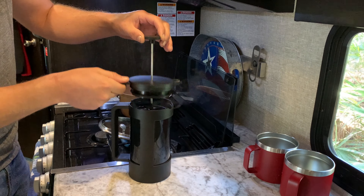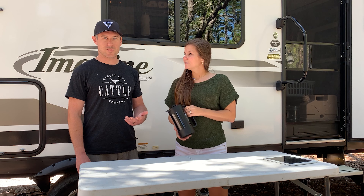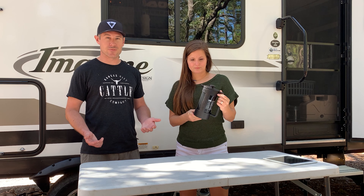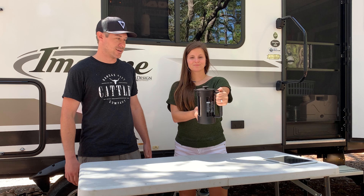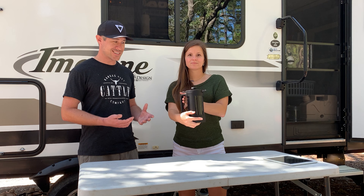Number one boondocking product that we cannot live without. As you know, us Larrisons love our coffee, and with a lack of full-time electricity in our camper, we had to think outside the box. The Bodum Starbucks French Press has been a lifesaver — keeps us functioning every morning. It's plastic so you don't have to worry about it breaking inside your camper.